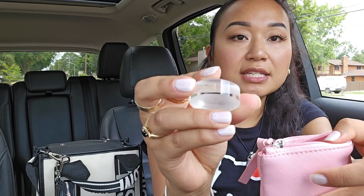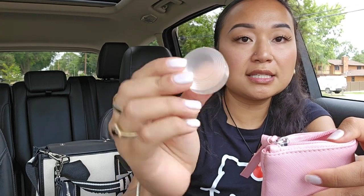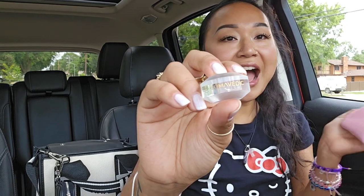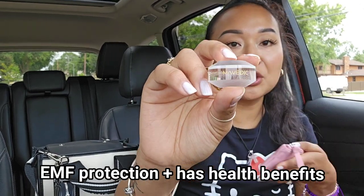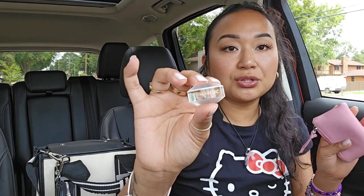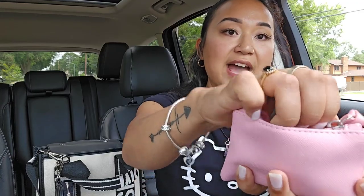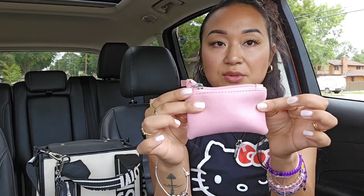And then the last thing I have is my mini Somavetic. I like to carry this with me — it's an EMF device. Any Wi-Fi in the air, any Bluetooth, this helps. If you Google Somavetic you'll see. But these are EMF stoppers, so this kind of helps with the Wi-Fi in the air or any Bluetooth — the stuff that we can't see that's bad for you. This helps get rid of headaches. This really works because we have the giant one. I had a really bad headache when I first got it, and when I plugged it in that same night my headache actually went away and I didn't have to take any medicine. I'm going to put all of my crystals back — so that's what I keep in this little pouch.